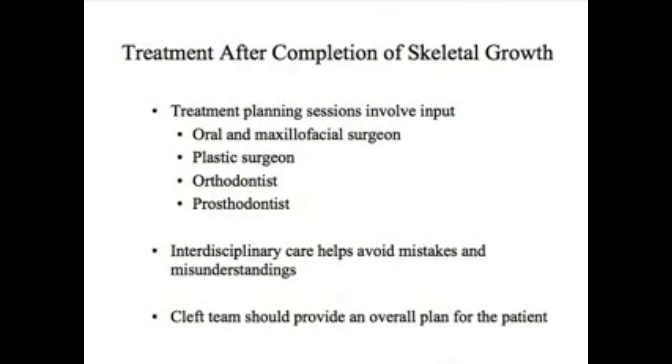That treatment planning session involves input from the surgeon — whether the oral and maxillofacial and/or the plastic surgeon — as well as the orthodontist and the prosthodontist. Having this interdisciplinary team working together helps us avoid mistakes or misunderstandings. On a rare occasion, a patient thought they were ultimately going to have a dental implant to replace the lateral incisor, but there was no communication between the orthodontist and surgeon, and the space left for the lateral incisor was too small.